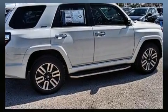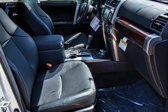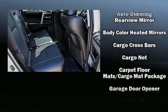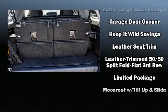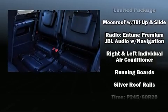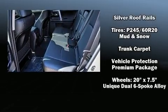Third-row seats expand the maximum passenger capacity to seven. Passengers are protected by various safety and security features, including dual front impact airbags, head curtain airbags, traction control, brake assist, anti-whiplash front head restraint, ignition disabling, an emergency communication system, and four-wheel disc brakes with ABS.